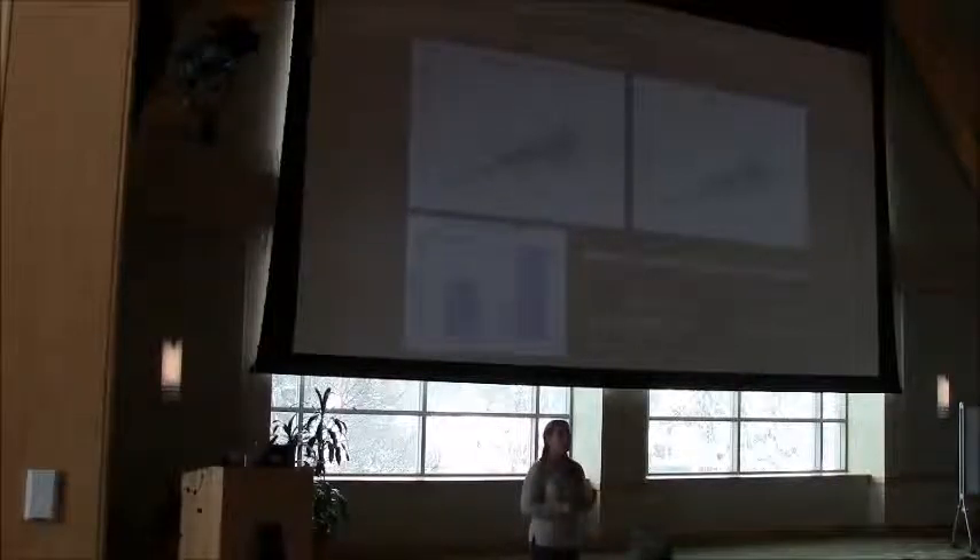The strength of this data set is that we have repeated measures. This gives us real statistical power to look and see: on the exact same plots, are they growing faster now than they were before? We can ask that question because these plots have been visited multiple times. And what we find is — oh my gosh, yes — the forests in the 1990s are growing almost twice as fast. They're accumulating biomass almost twice as fast as they were in the 1930s. And this is a very significant relationship.